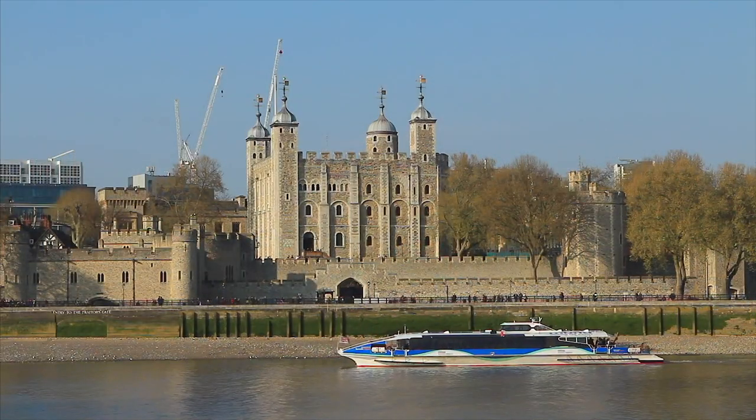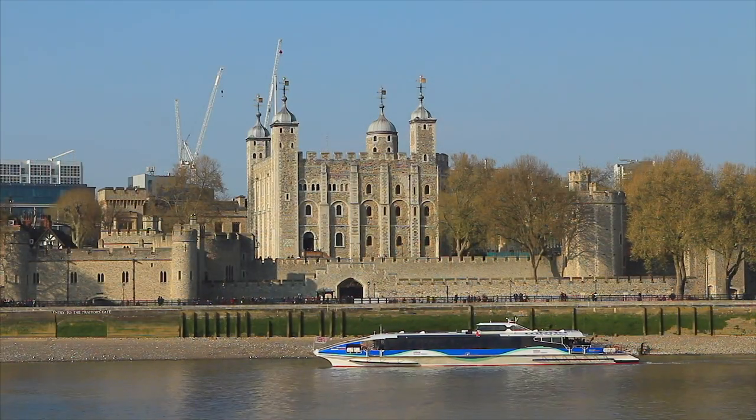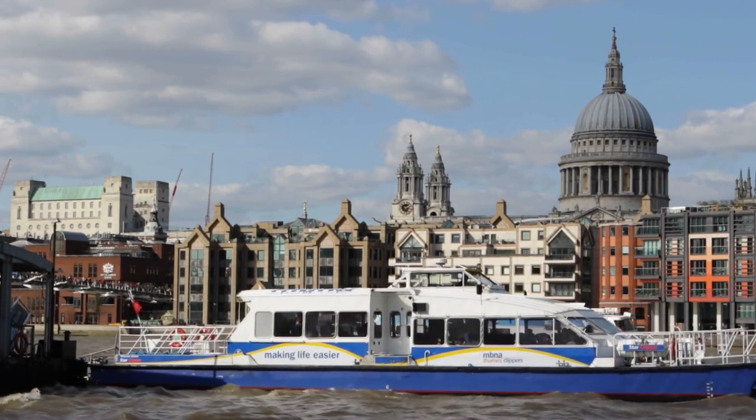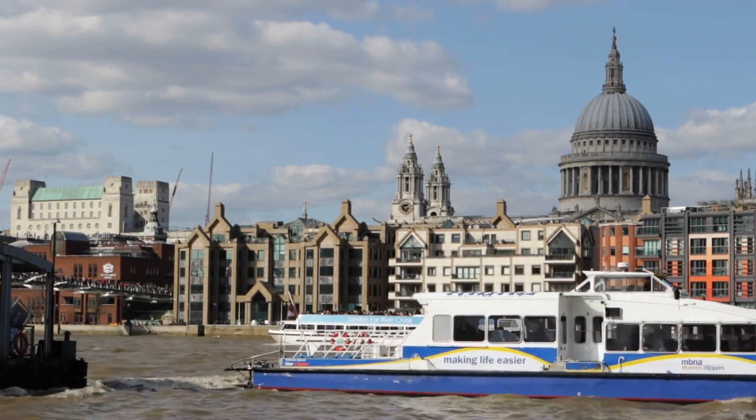Stay tuned. The Thames Clippers, also known as Uber Boats, are high-speed river buses that are primarily made for commuters, but that also make an effort to accommodate sightseers.